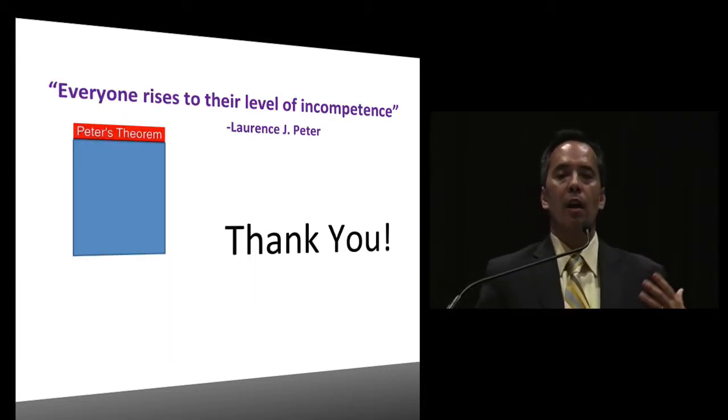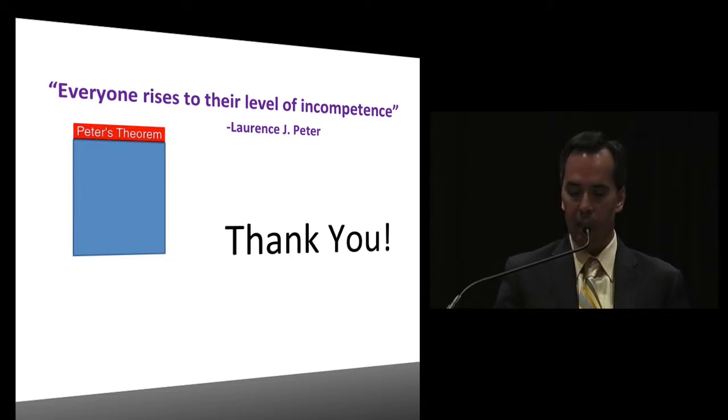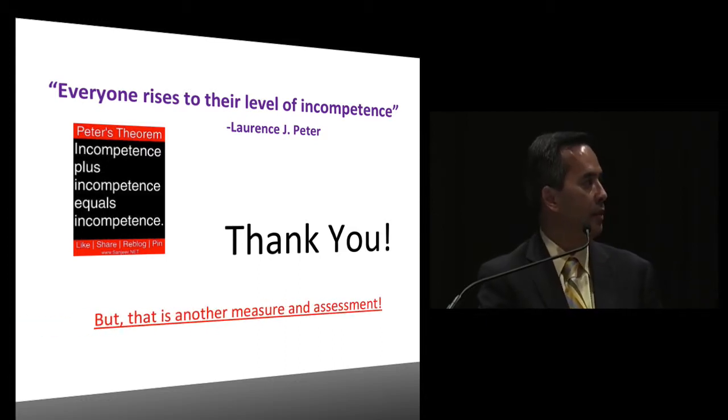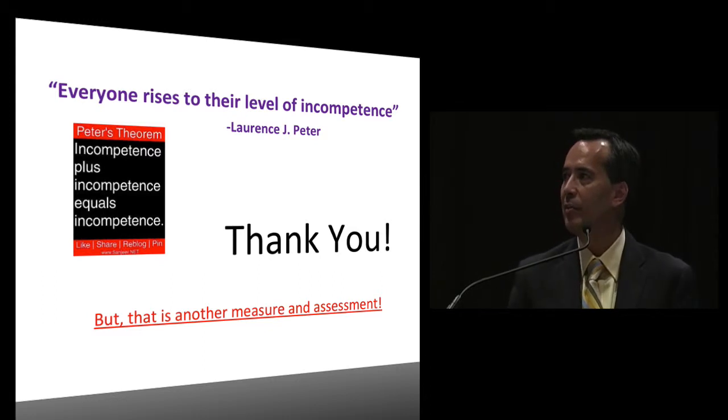Everyone rises to their own level of incompetence. The Peter Principle, or Peter's Theorem, states that incompetence plus incompetence equals incompetence. But measuring incompetence is another assessment measure altogether. Thank you very much.